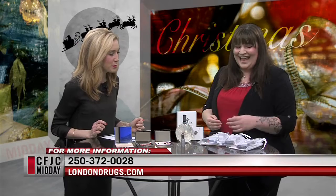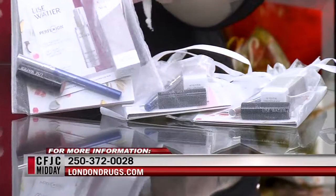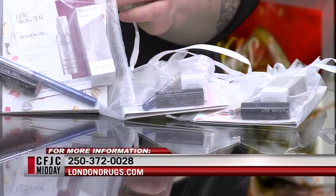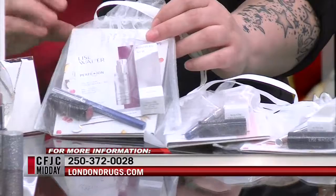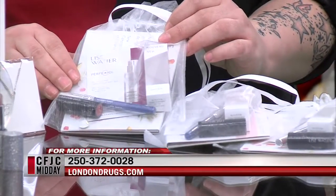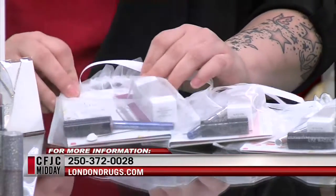Did you bring a few little gift bags? I did. So right now in store with Lise Watier, if you come into the store and say you saw us on Midday and you purchase two Lise Watier collections, you get this wonderful little gift with purchase. So you get a couple of samples from them, but then you also get their beautiful blue Eye Shine eyeliner, as well as a little lipstick to go with it.